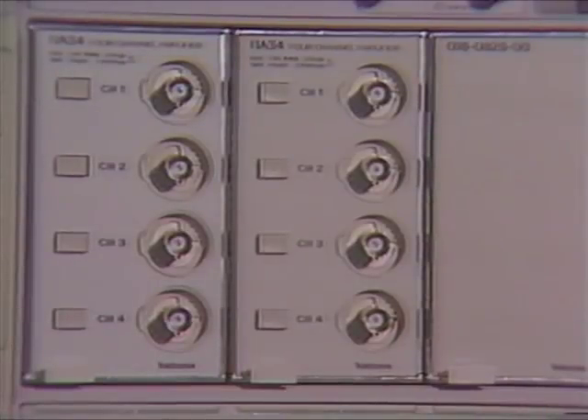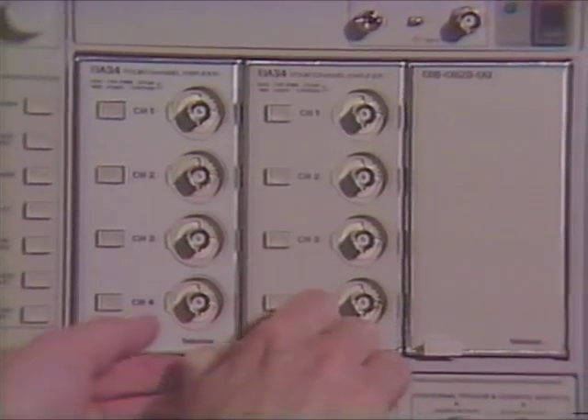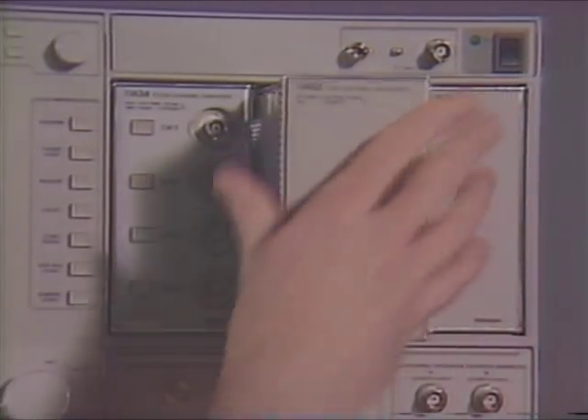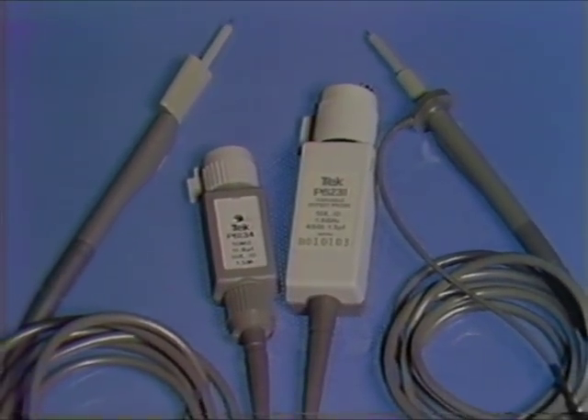A new line of programmable high-performance plug-ins feature vertical amplifiers that combine high bandwidth, low noise, and fast overdrive recovery. Select either single-ended amps or a true differential amplifier. A full line of newly designed probes completes the system.